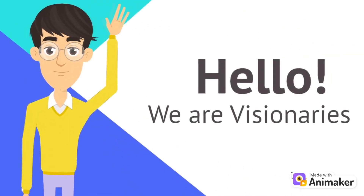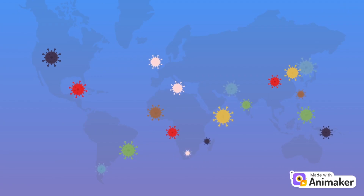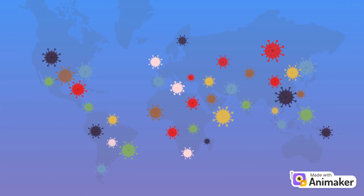Hello everyone. We are Team Visionaries. Up to now, there are 500 million people infected with COVID-19 worldwide, and contact tracing is essential to control the pandemic.